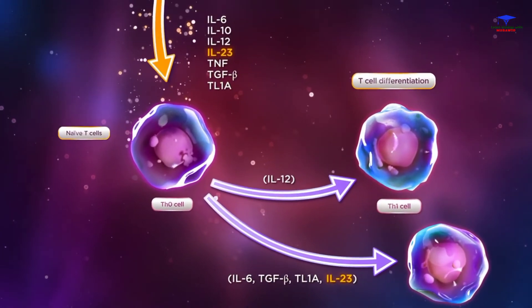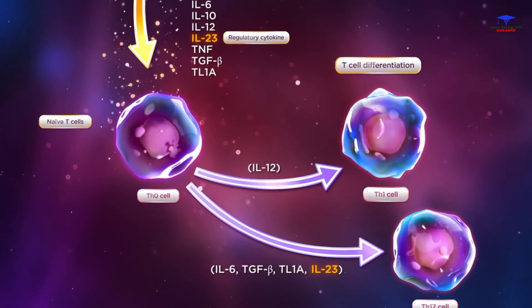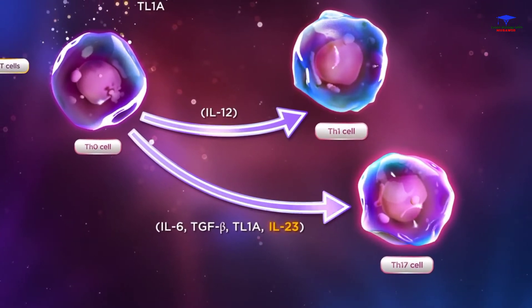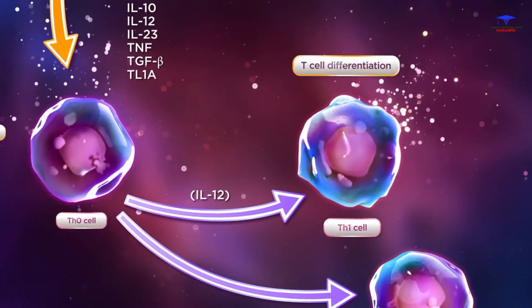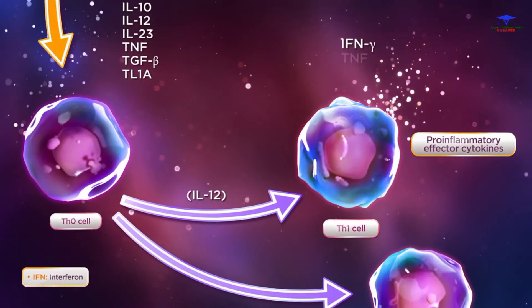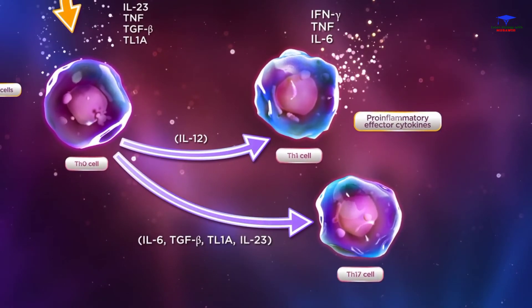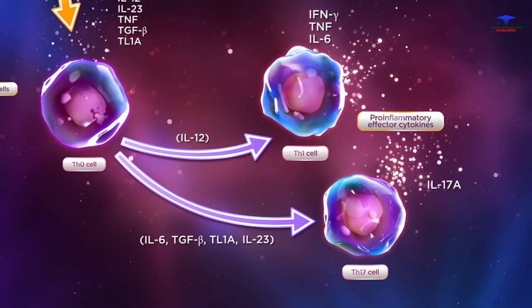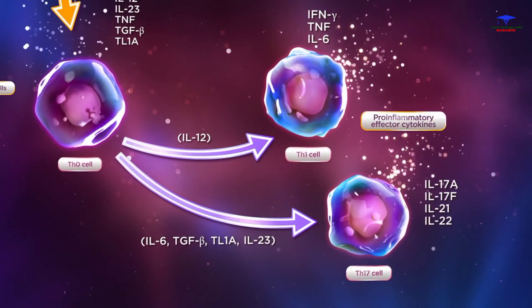IL-23, a regulatory cytokine that is believed to have increased production in Crohn's disease, promotes the survival and expansion of the TH17 cell lineage, along with IL-6. TH1 cells produce the pro-inflammatory effector cytokines interferon-gamma, TNF, and IL-6, among others, whereas TH17 cells are a source of pro-inflammatory effector cytokines IL-17A, IL-17F, IL-21, and IL-22.